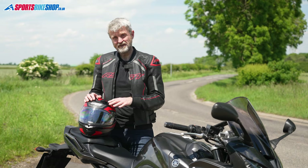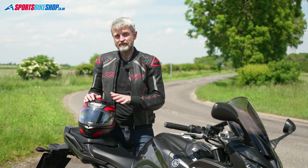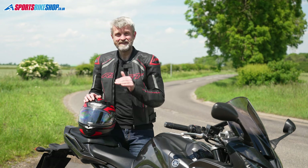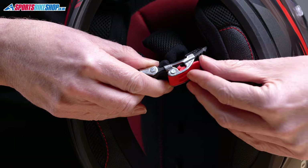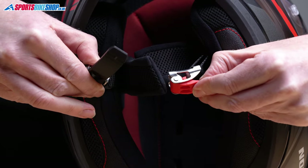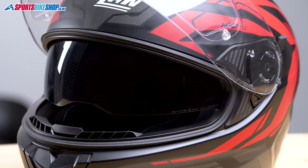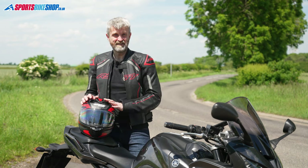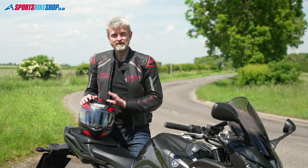The first helmets certified to the new standard were all top-end lids costing at least £400, but Nolan changed that with their first two lids to the new standard. The N88 started at just £200 and this N66 is just £150 in plain schemes. It has a plastic shell, a comfortable fully removable interior, an easy micrometric strap buckle, and comes with a Pinlock anti-mist insert on the visor as standard. It's a simple sporty lid but you still get a sun visor, though there are no intercom speaker recesses or a posh carrying bag. All the basics are covered and it gives great value for money.